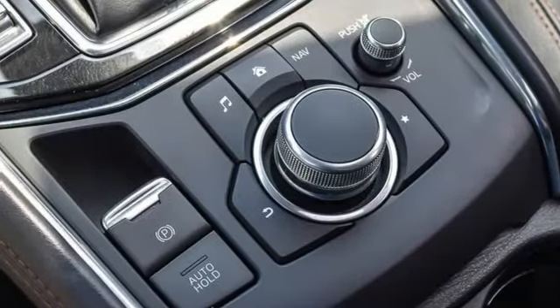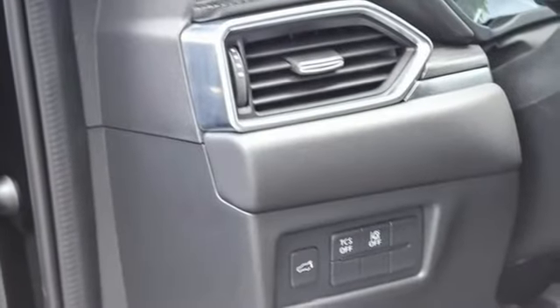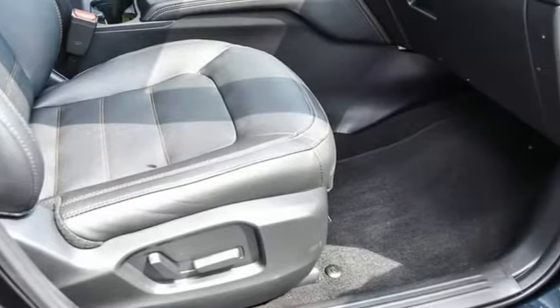Doors and push-button start proximity key, streaming audio, power sliding and tilting sunroof, wireless phone connectivity, and heated and ventilated leather sports seats.